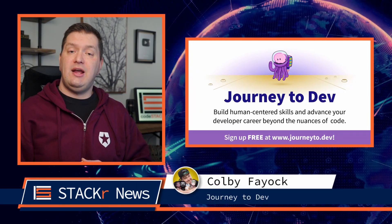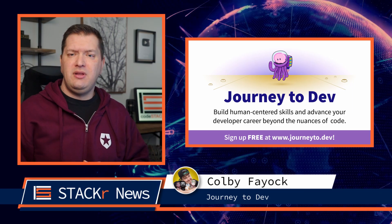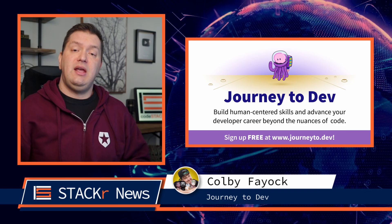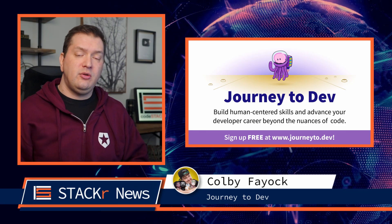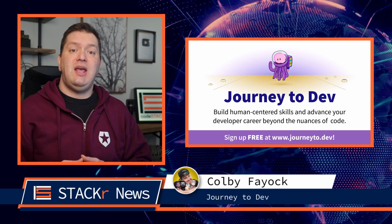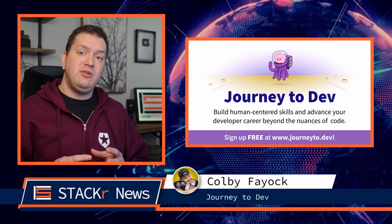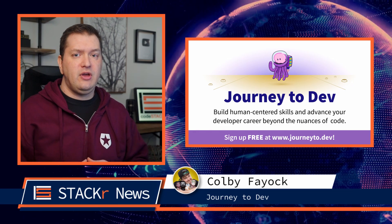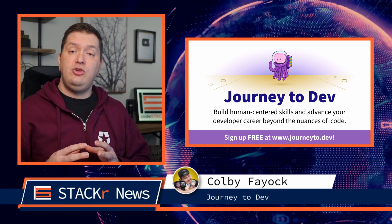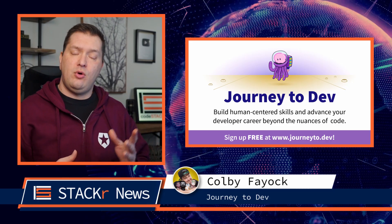Next up, we've got a great resource from Colby Fayok. There's so much more to development than writing code — things like communication and other soft skills. These are seldom talked about or taught. So he launched a newsletter called Journey to Dev. It's a free seven-week newsletter course that focuses on how to become a better dev beyond the code. It will help you build human-centered skills that will help you achieve your goals. It's completely free, so why not sign up?